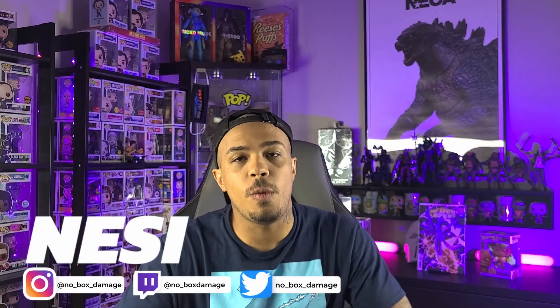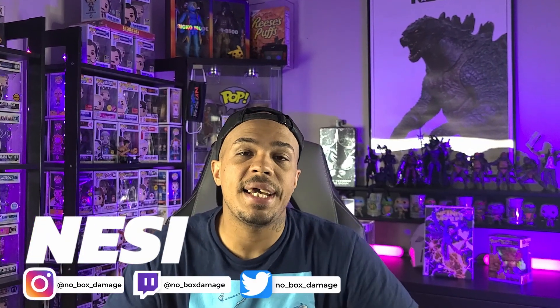What's up guys, it's your boy Nasty, this is No Box Damage, and today we're going to be taking a look at the recently released Funko Shop exclusive Marvel Infinity Warps Hot Rocks. Not only are we going to take a closer look at the pop, but we're going to learn a little bit more about the backstory — who exactly is Hot Rocks and why does he look like the Thing from the Fantastic Four?